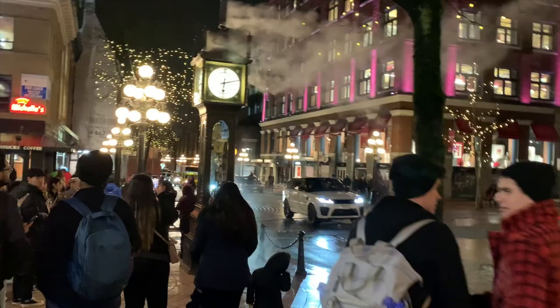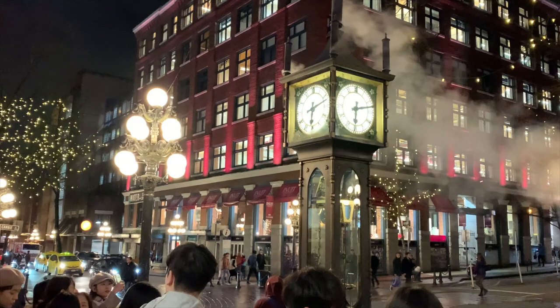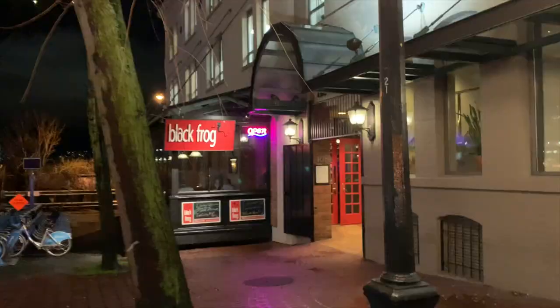I usually buy like 10 boxes at once because it's really hard to find them nowadays. Hopefully I can find it. I'm also meeting my mom in a few minutes, and after that we're going to pick up Sal from work and take my mom out for dinner at one of my favorite places in Gastown called Black Frog — they have amazing wings and great drinks. So we're going to have a little girls' night out. I'll bring you guys along!